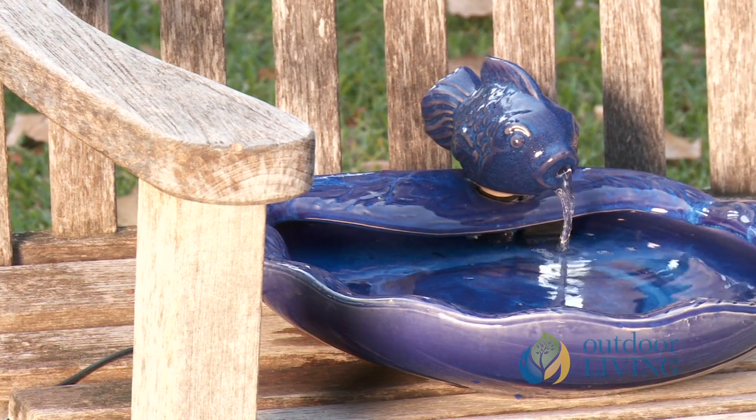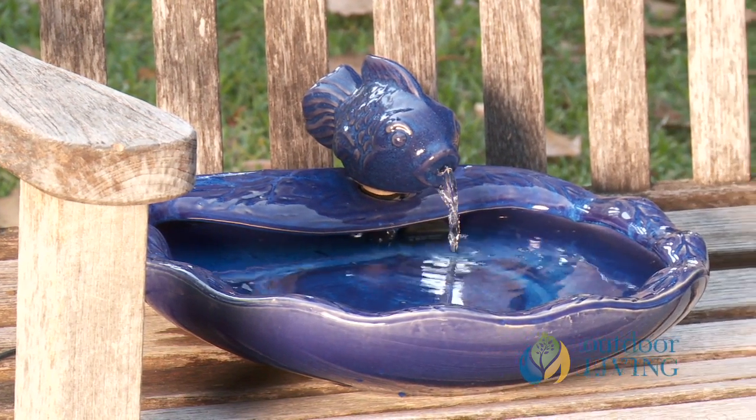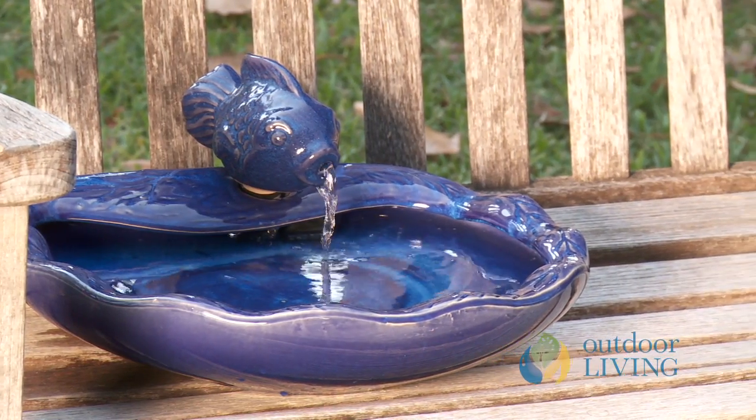The Smart Solar Ceramic Koi Fountain is one of our most popular solar fountains. People really love it because of the compact size and how you can use it in so many places. Now these are made of ceramic, and that's going to give you that great glaze finish that you just can't get with any other material.